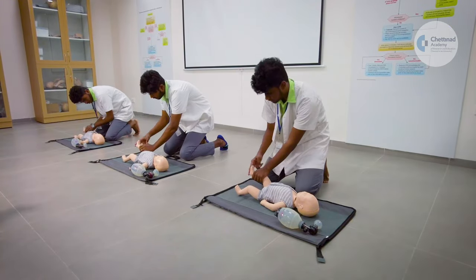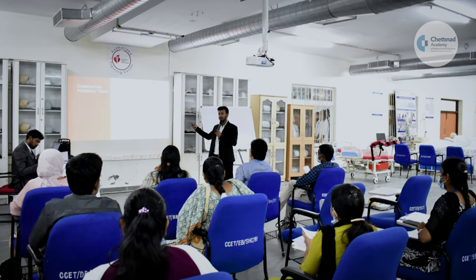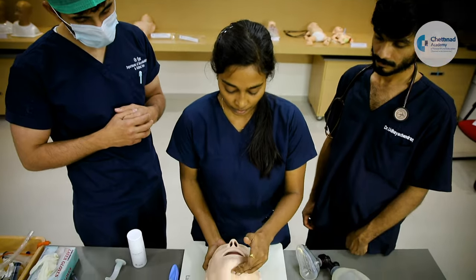Courses are conducted under the close supervision of an experienced intensive care faculty using instructor-guided video-based lectures and hands-on training in real-life scenarios.